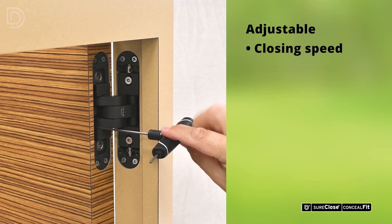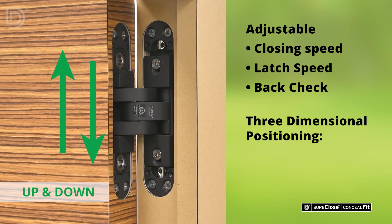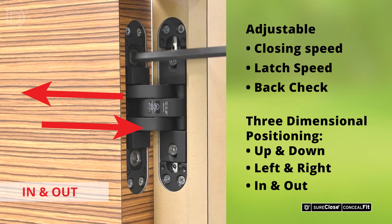Adjustable closing speed, latch speed, and back check, as well as three-dimensional positioning — up and down, left and right, in and out — to ensure perfect installation and performance.